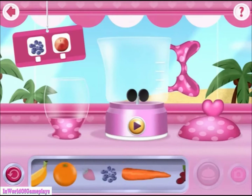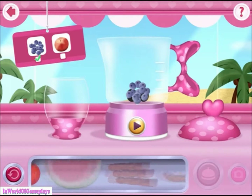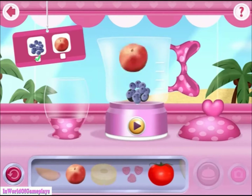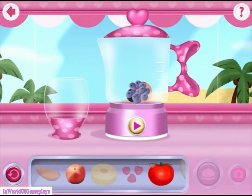Don't you just love smoothies? I could really use your help making one. Let's see... What ingredients do we need? That looks perfect! Now just put the lid on.